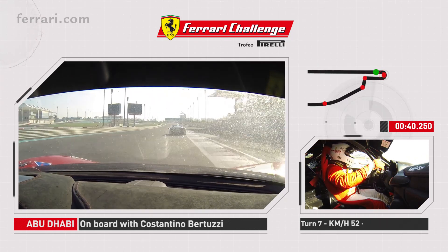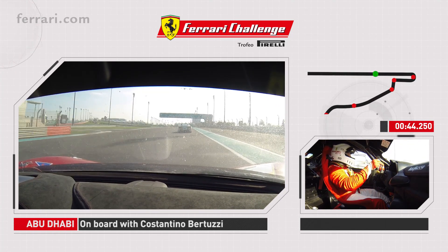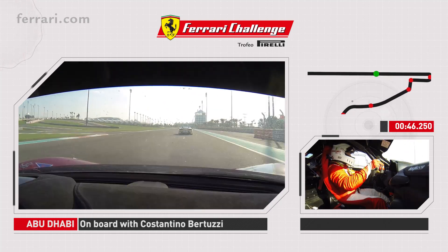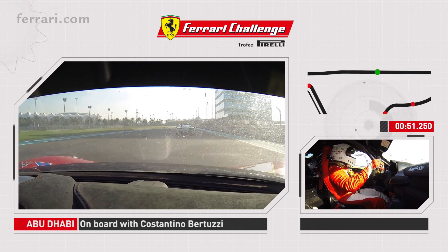Then we let the car go all the way and we try to exit without too much oversteer because this is a long, long straight over here, the longest straight of the circuit where we reach the top speed of 270 km an hour.